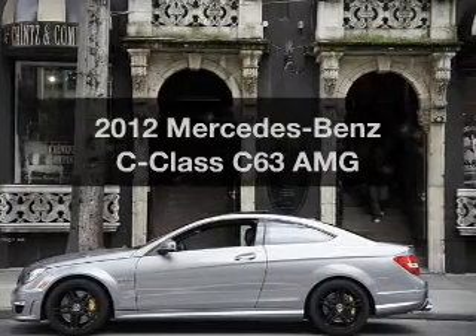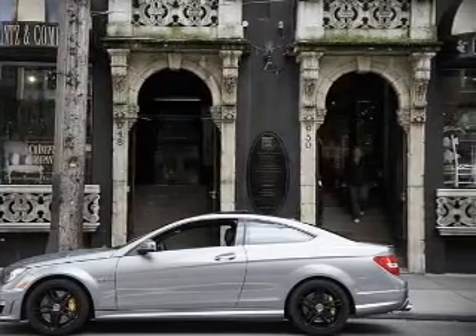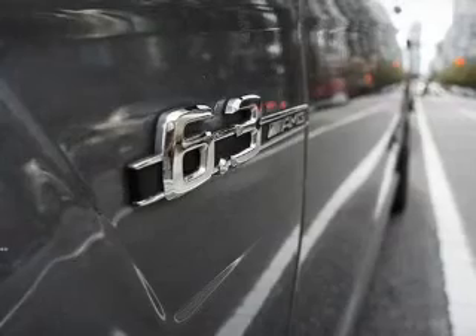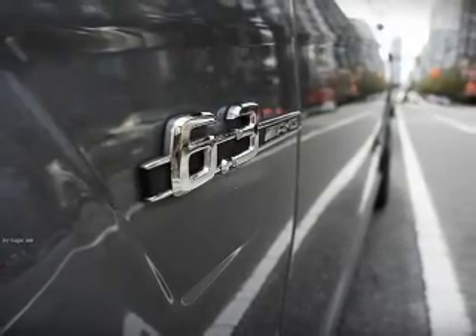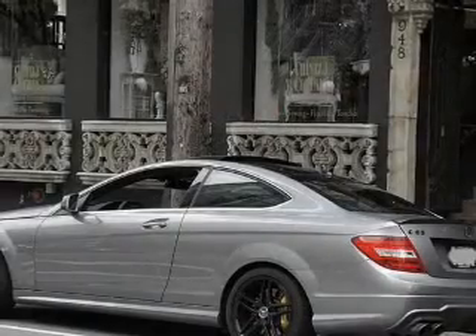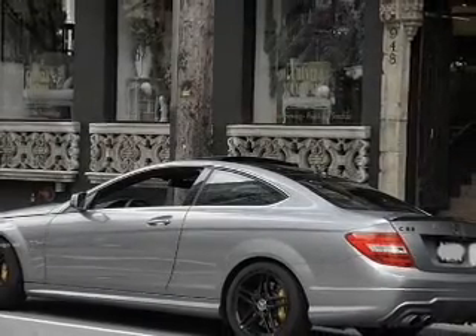Presenting the 2012 Mercedes-Benz C-Class. Travel the roads in style and comfort in this great vehicle. The powertrain includes rear-wheel drive with a powerful 8-cylinder engine driven by an automatic transmission.